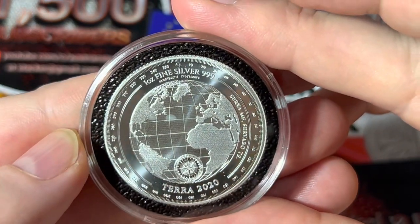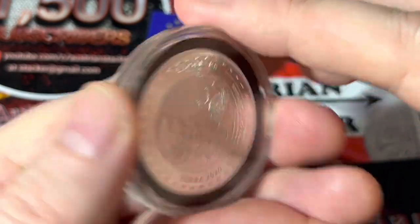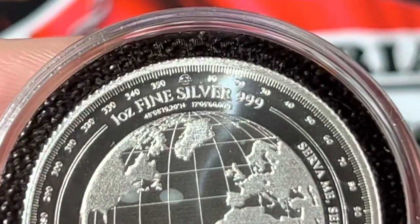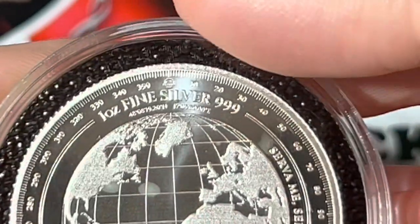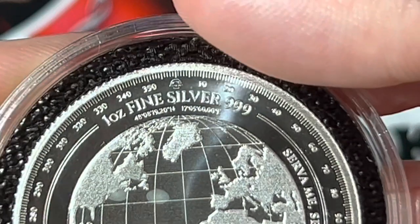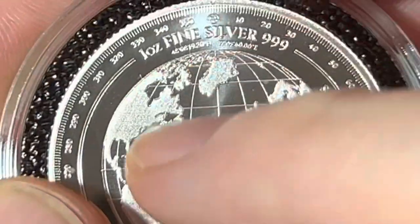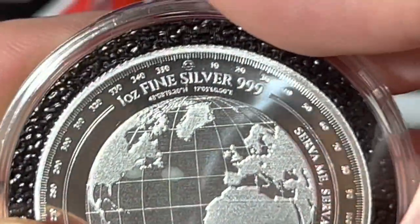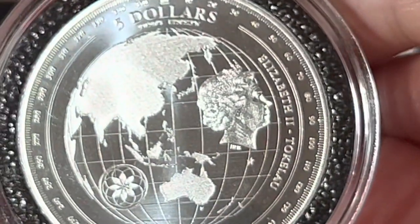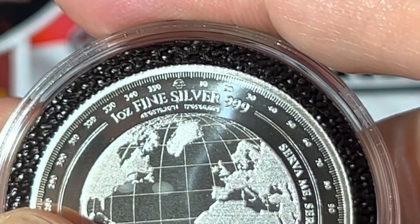The first coin I want to talk about is this Terra 2020 coin. What's actually very interesting is that you have coordinates here on this coin. I hope you can see them; if not, I will put it beside. You also have mintmarks here. It's a beautiful coin with an amazing design, but the key thing is these coordinates.